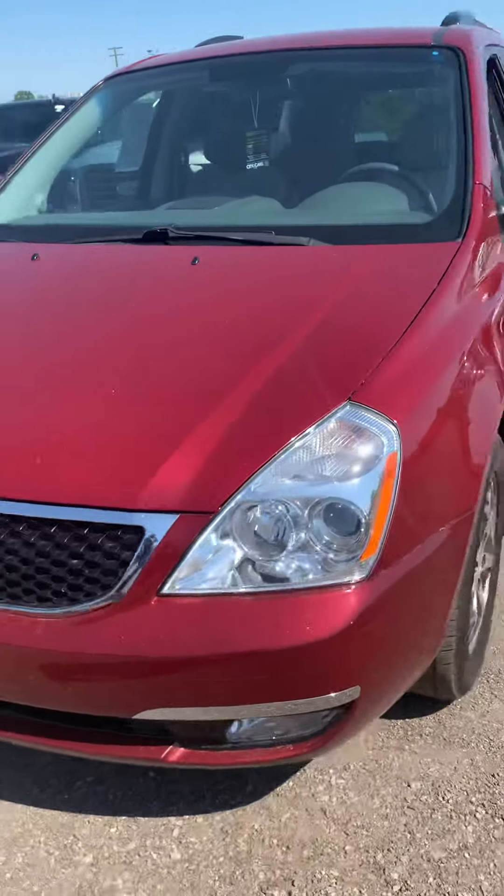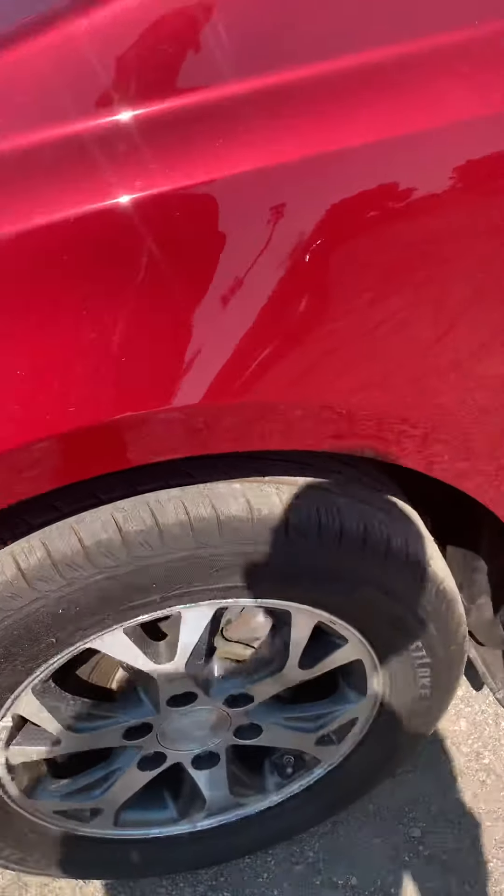Headlights look really good — they're not hazed up. They kept this in the garage, you said. Tires are excellent.